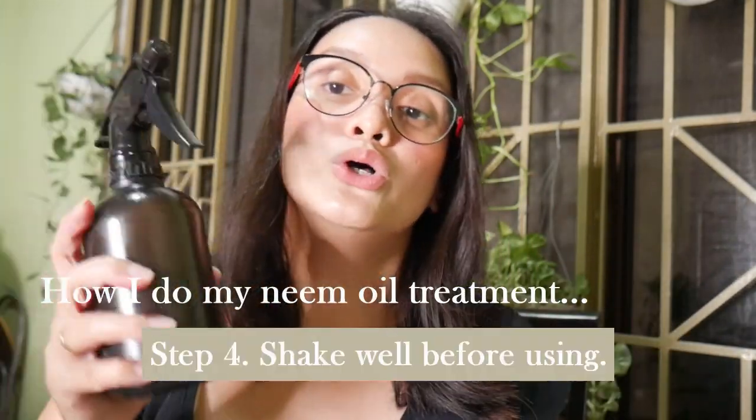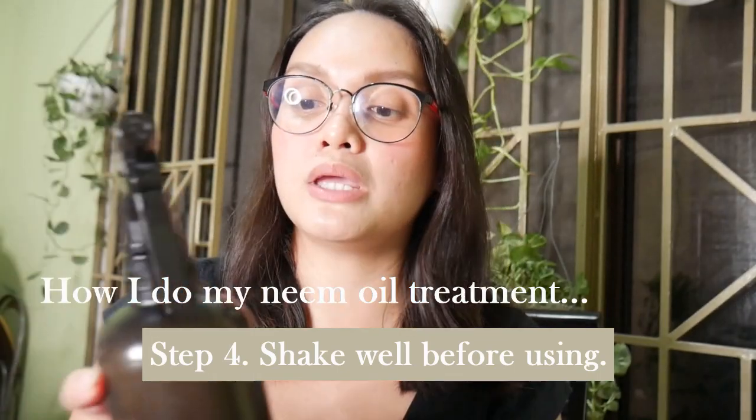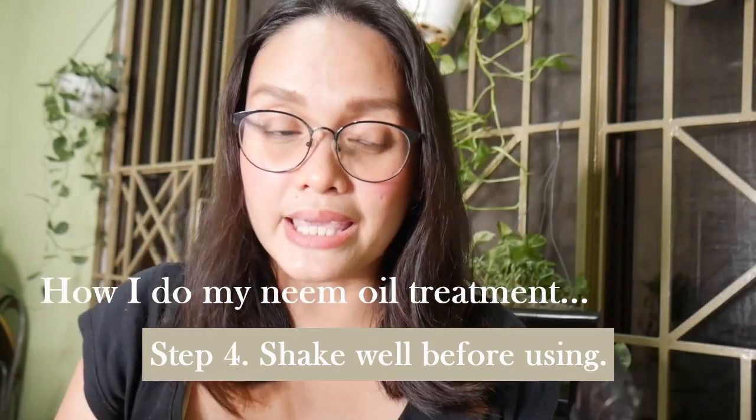I use baby shampoo because wala akong ibang liquid soap, and gumagamit akong baby shampoo kasi I know na it's not harsh. Yung component niya, it's for baby, so delicate siya. For the baby shampoo, I use mga half a teaspoon to one teaspoon lang, depende kung gaano kadami yung tubig. Basta ang importante lang is ma-mix silang lahat doon sa spray bottle mo, so i-shake mo lang siya ng mabuting-mabuti, making sure na everything is mixed and combined.